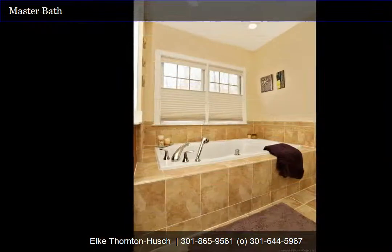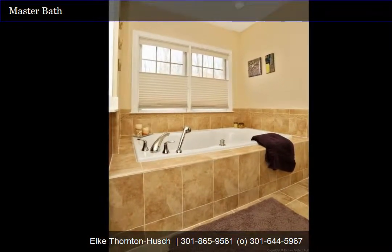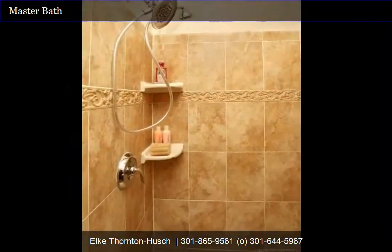The luxury master bath features a jetted tub, walk-in shower with glass doors, handheld shower and rain shower head, upgraded tile, and a linen closet.